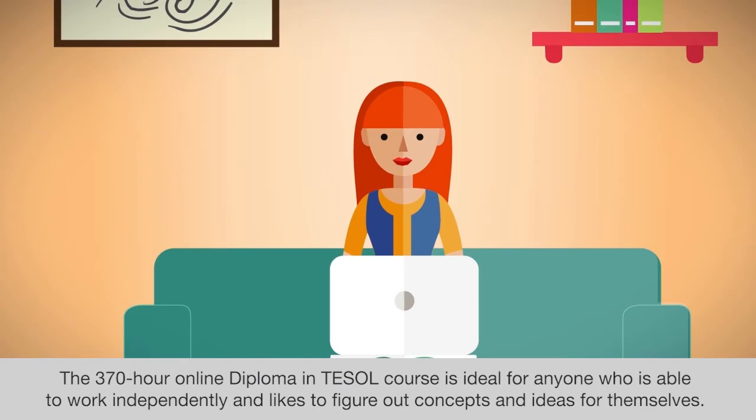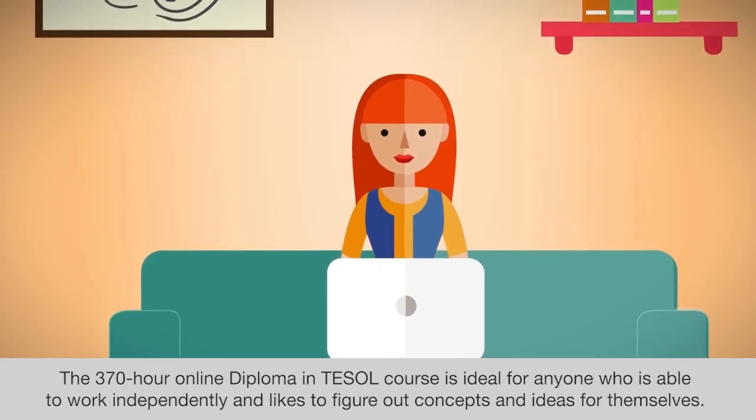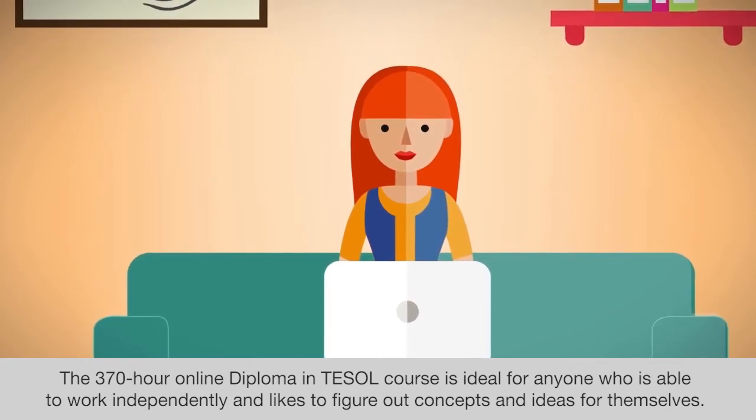The 370-hour online Diploma in TESOL course is ideal for anyone who is able to work independently and likes to figure out concepts and ideas for themselves.